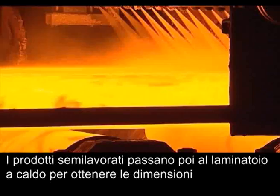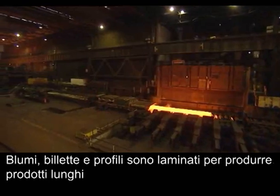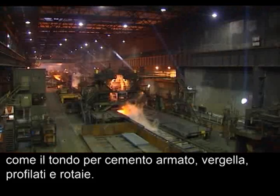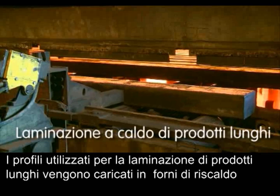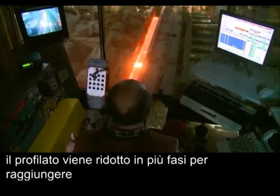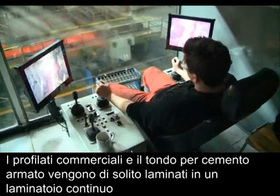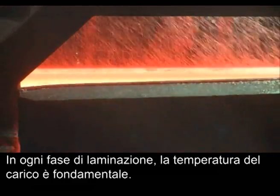Semi-finished products are rolled at a hot rolling mill to change their dimensions and give the mechanical properties of the steel. Blooms, billets and beam blanks are rolled to produce long products such as rebar, wire rod, sections and rails. Slabs are rolled to produce hot rolled coils or plates. The blanks used for rolling long products are loaded into a reheating furnace and heated up to 1300 degrees Celsius. When rolling beams or special sections such as rails and sheet piles, the blank is reduced in several steps to achieve the required size and shape. Merchant bars and rebars are usually rolled in continuous mills. In all rolling operations, the temperature of the stock is crucial.